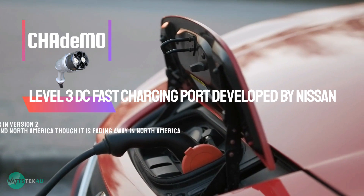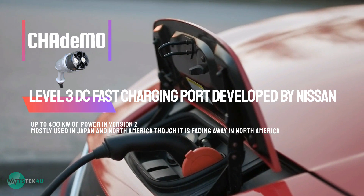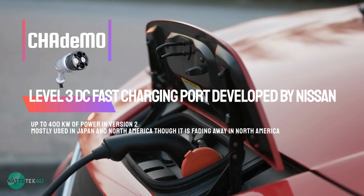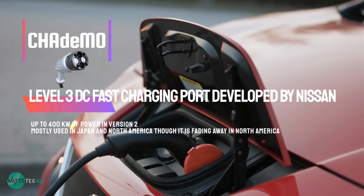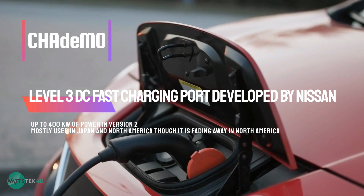CHAdeMO: this is a Level 3 DC fast charging port that was developed by the Japanese automaker Nissan. It can provide up to 400 kilowatts of power in version 2. The CHAdeMO connector has 10 pins and is typically used for public charging stations in Japan and some parts of North America, though it is fading away in North America.